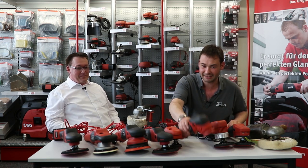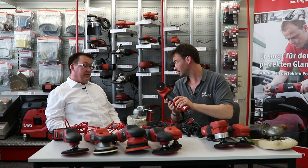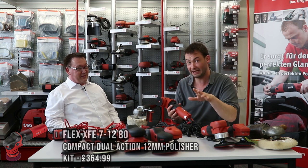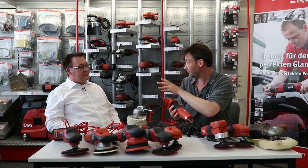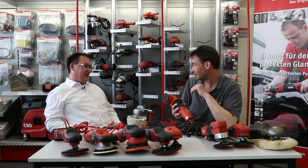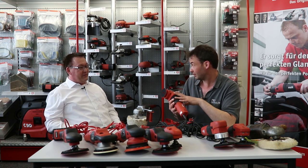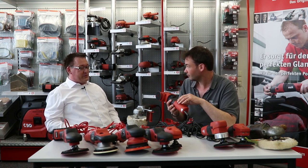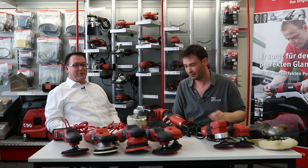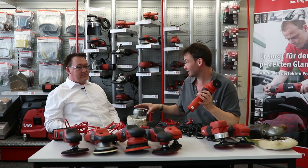So the P stands for Polieren and the E for Elektronisch — electronic, meaning variable speed. What is this machine? That's the XFE 712. XFE machines are the dual-action free-spinning polishers. X stands for eccentrical (eccentric), F is for free spinning, and E for variable speed. So XFE means eccentric free-spinning polisher with variable speed.